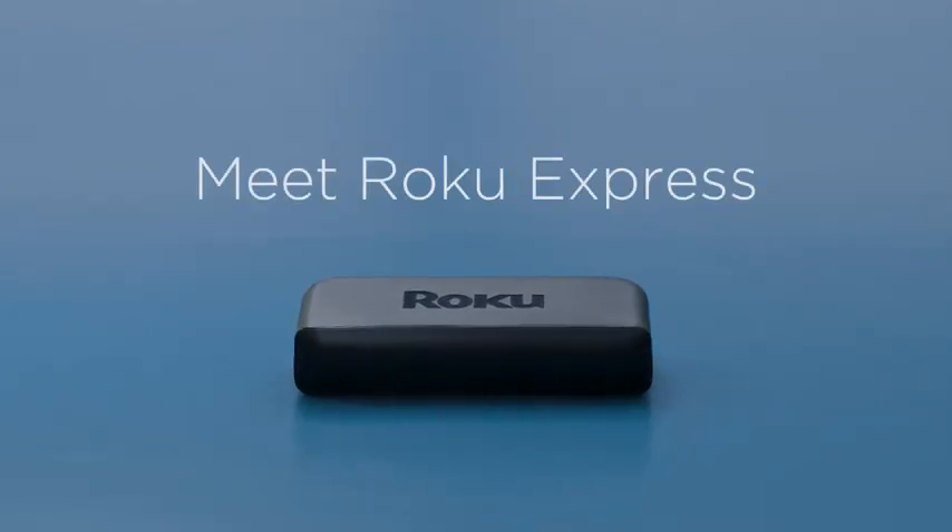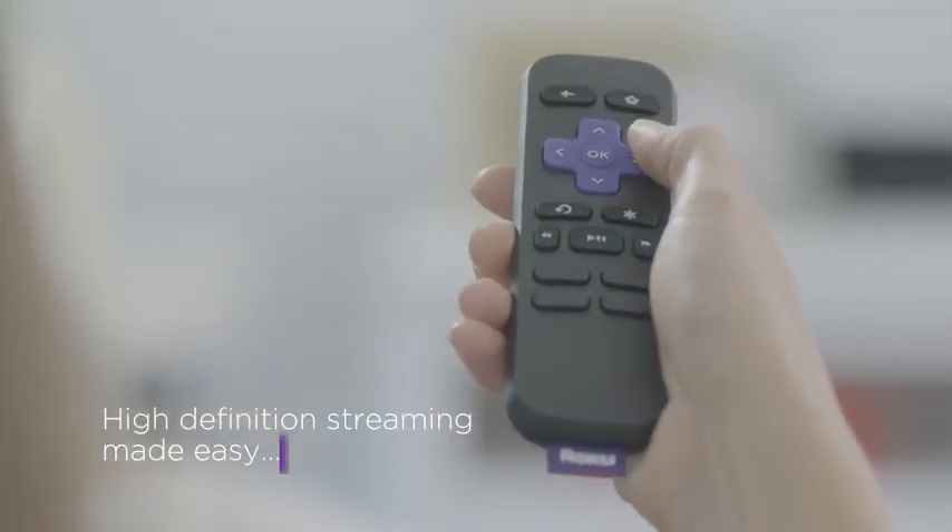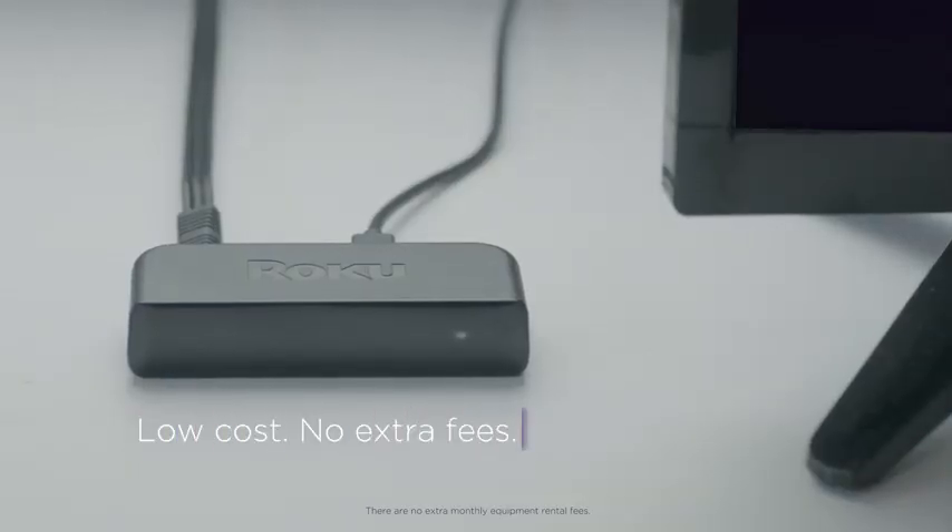Meet Roku Express, now five times more powerful than its predecessor. It's high definition streaming made easy — less than 30 bucks, and that includes an HDMI cable.